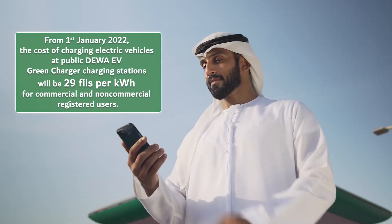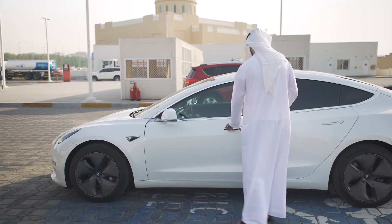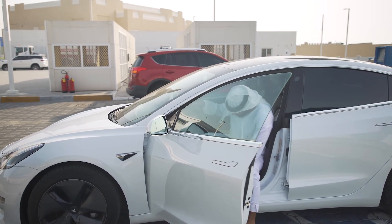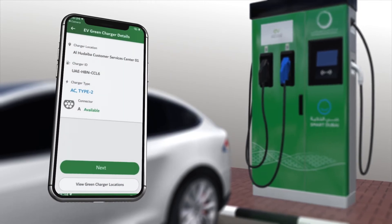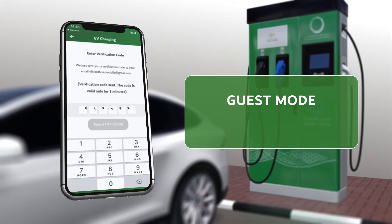From 1 January 2022, the cost of charging electric vehicles at public DIWA EV Green Charger charging stations will be 29 fils per kilowatt-hour for commercial and non-commercial registered users. Customers who wish to use the guest mode feature can choose from several charging packages based on the charger type and duration.